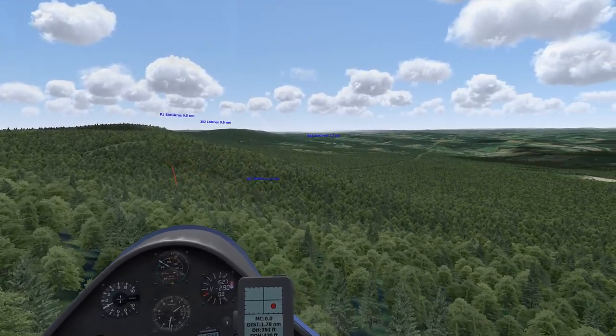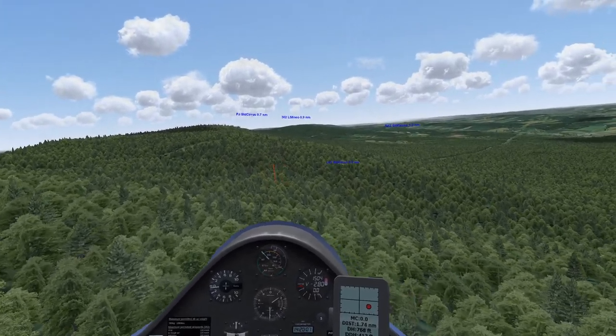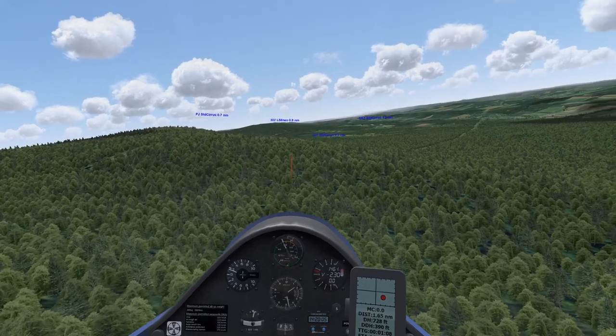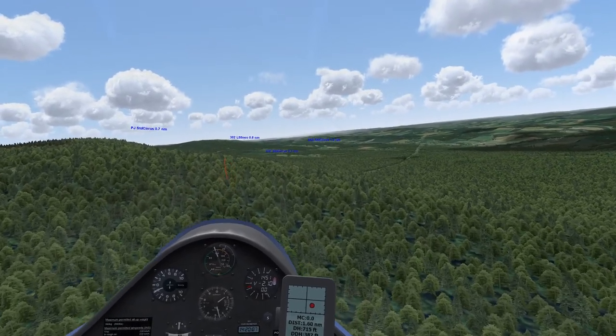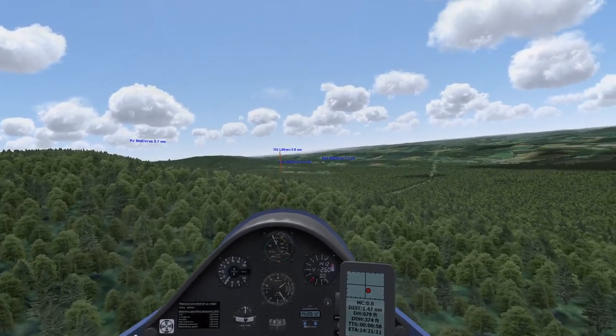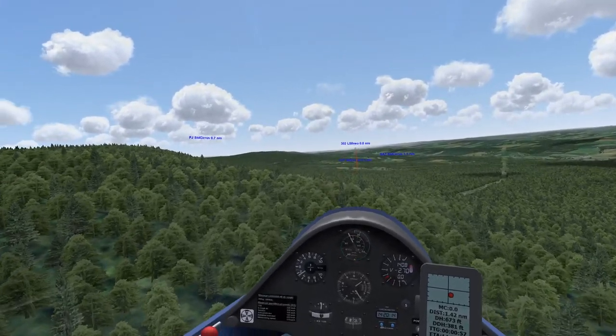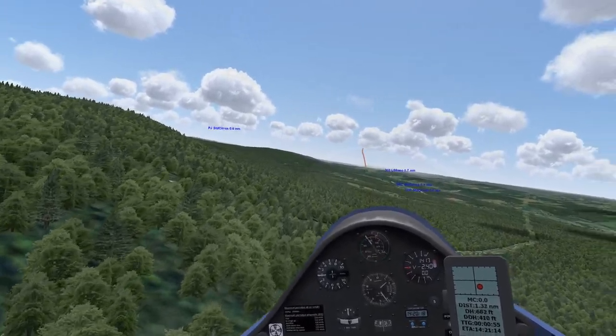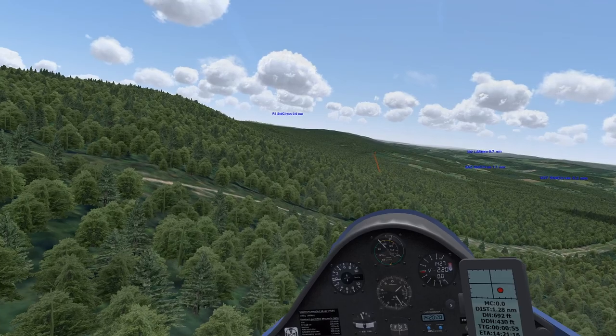We're simulating falling off the ridge and heading into one of these fields. You're pretty much making it straight into the field - maybe a base to final, maybe an abbreviated pattern, but not a full pattern. You'd much prefer to do a full pattern into these fields if you could, but you can't in an emergency situation. That's the reason we stress you have to be prepared for them.